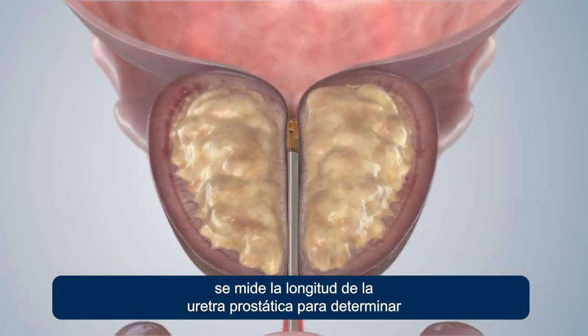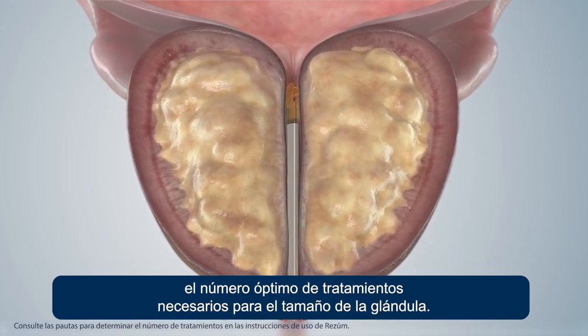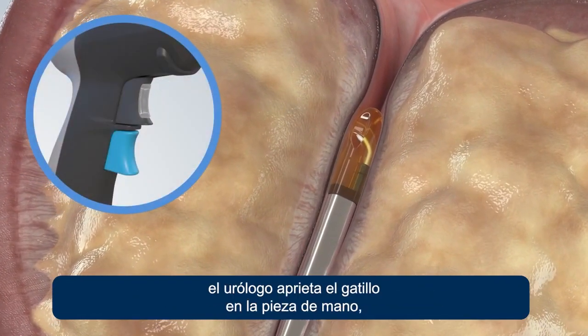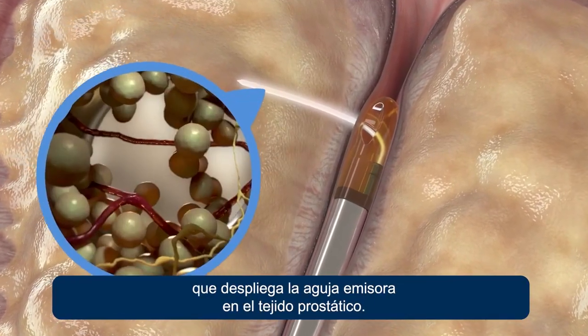The length of the prostatic urethra is measured to determine the optimum number of treatments needed for the size of the gland. With the delivery device in position, the urologist presses the trigger on the handpiece, deploying the emitter needle into the prostate tissue.